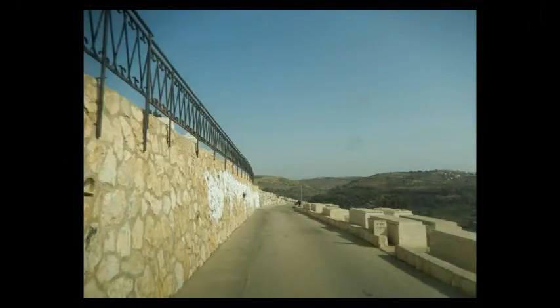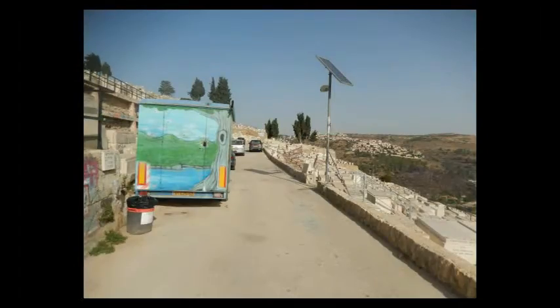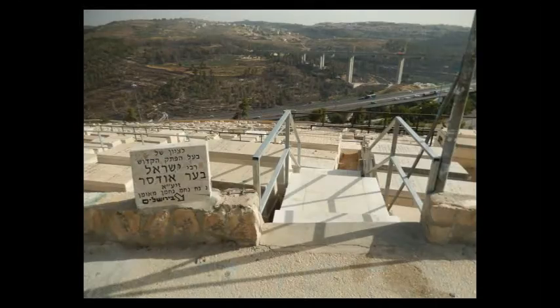Then it's going to straighten out and you just keep going a little further straight until you get to this break in the little rock barrier on the side. You'll see a solar panel on a pole, and usually there's a trailer parked here, and you'll see a sign for it here.